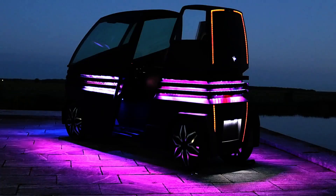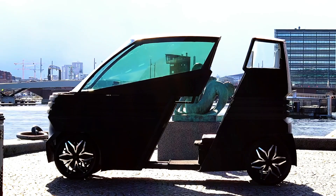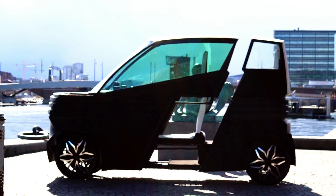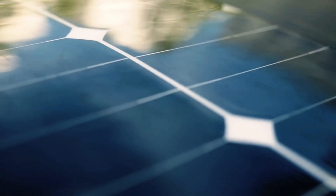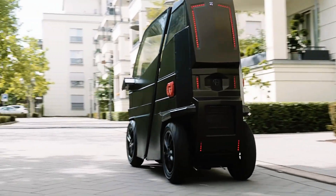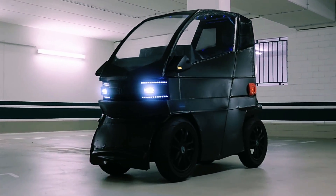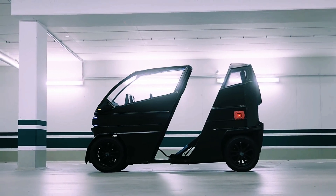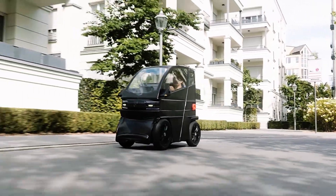This tiny electric marvel is equipped with everything you'd expect from a full-sized vehicle, including a comfortable seat, steering wheel, and even robotic side mirrors. The exterior design is meticulously detailed, and it features solar panels on the roof, further enhancing its futuristic appeal. The IEVX is an impressive blend of efficiency, style, and innovation, offering a peek into the future of urban mobility.